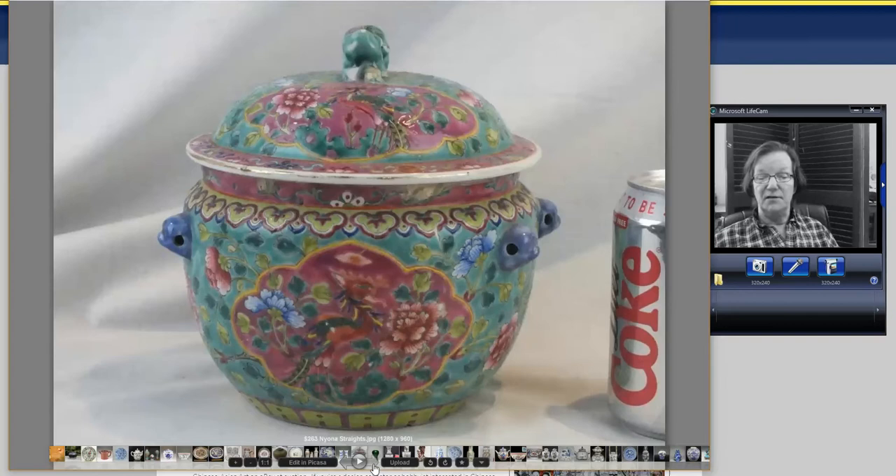Next, a Nyonya Straits hot food pot — these have become incredibly popular lately, but you can still pick them up. They're notable for their bright, hard enamels, and this one only went for $263. It was in good shape.